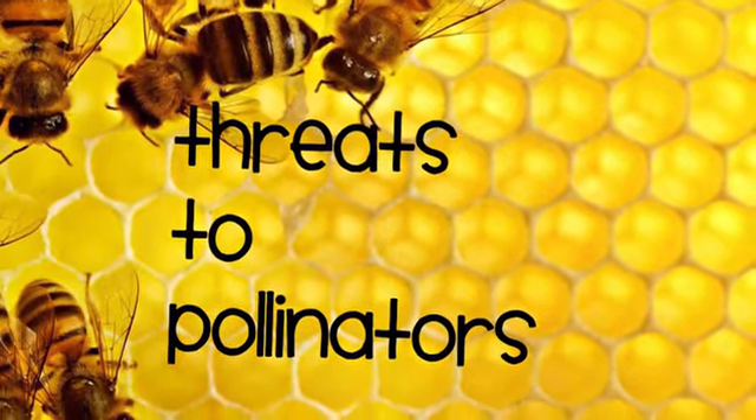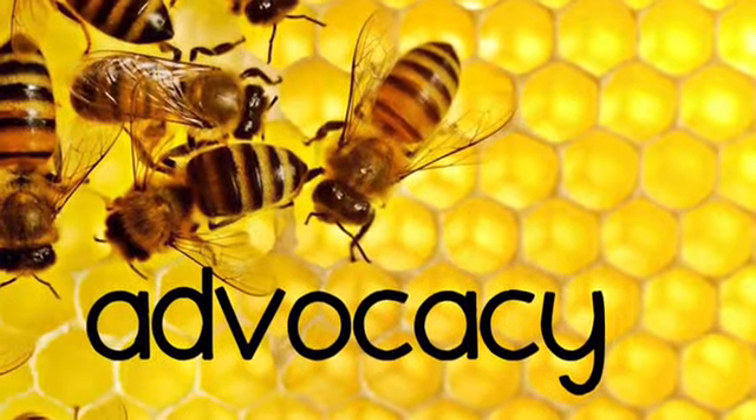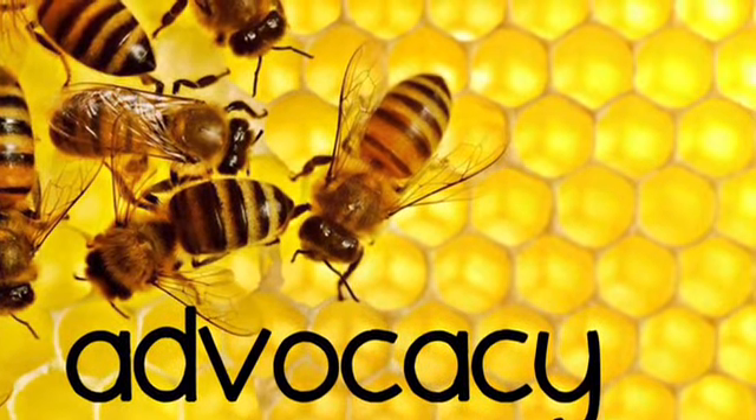Threats to pollinators include pesticides, being taken out to California, and feeding them high fructose corn syrup. Because without bees, we will not have one-third of our food — no fruits, no vegetables, and no delicious honey.